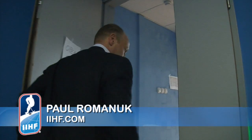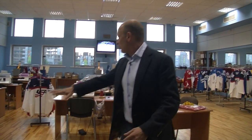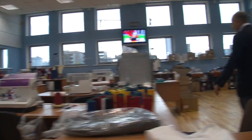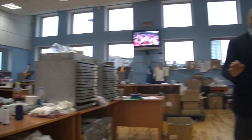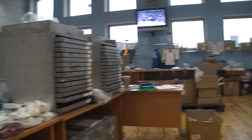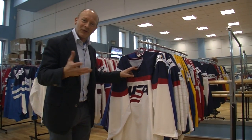Behind the scenes, just beside the Belarus dressing room as you come down the hall, you come to the IIHF Uniform Center. This is where all the hockey sweaters — or jerseys, whatever you want to call them — are put together. 1,150 of these go through here; these are the gamers. They put the name bars on, they stitch on the numbers. This is the stuff you see the players wearing — all custom-made, beautiful design, and all made in Canada.